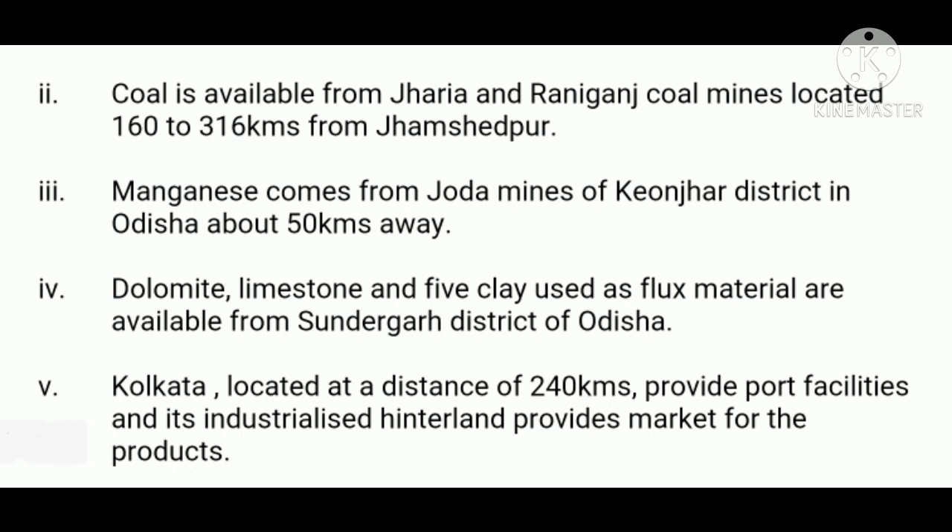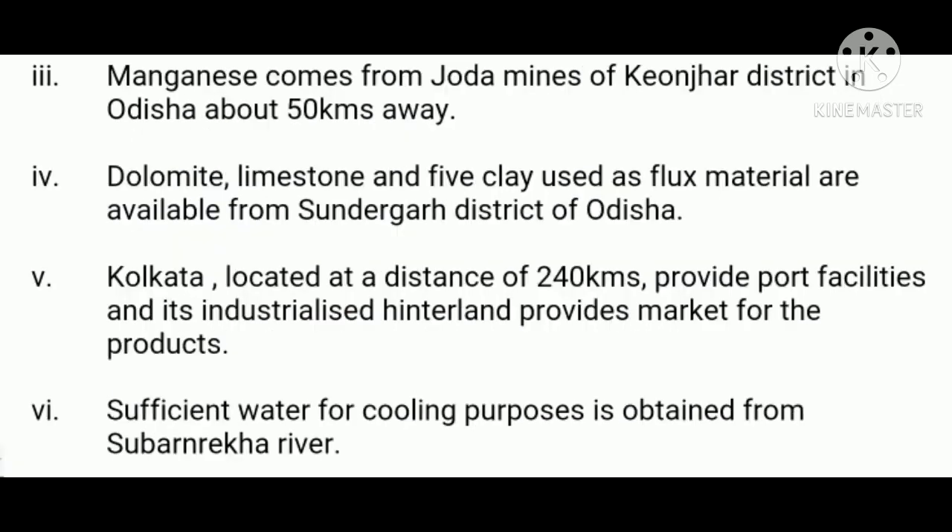Fifthly, Kolkata, located at a distance of 240 kilometers, provides port facilities and its industrialized hinterland provides market for the products. Sixthly, sufficient water for cooling purposes is obtained from Subarnarekha River. In addition, the storage dam at Karkari River also provides water.